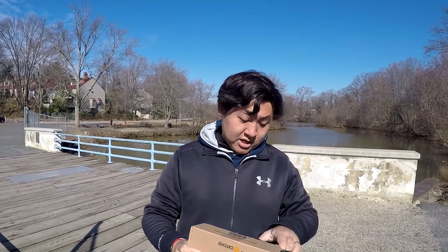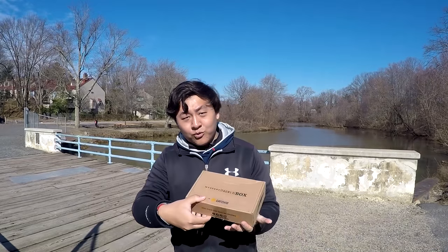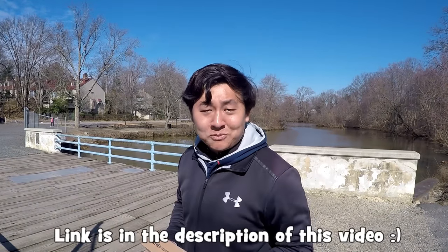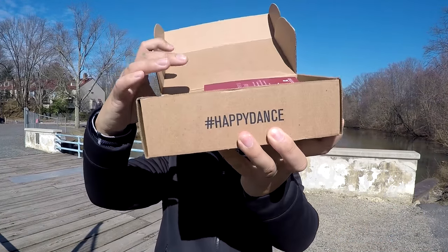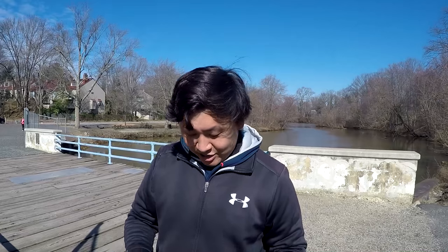Let's do a very quick unboxing here because, folks, I am ready to fish. We got here the Panfish Box for February from Mystery Tackle Box. If you guys are not familiar with Mystery Tackle Box products or what this is about, please access the link in the description of the video and go check out their products. I got the card of what's inside this box — one, two, three, four, five, six items inside this box. Let's quickly go through all of them.